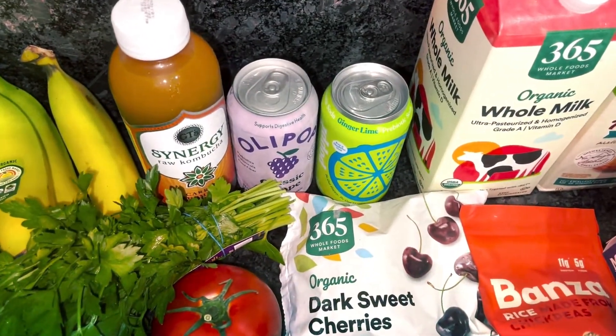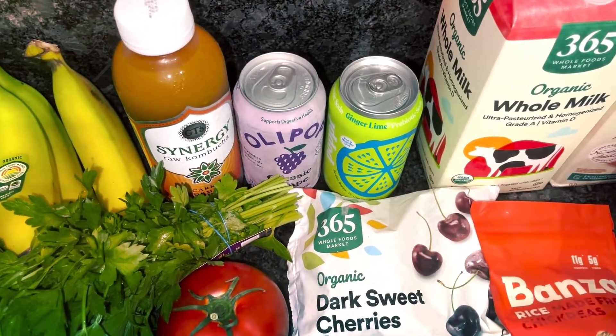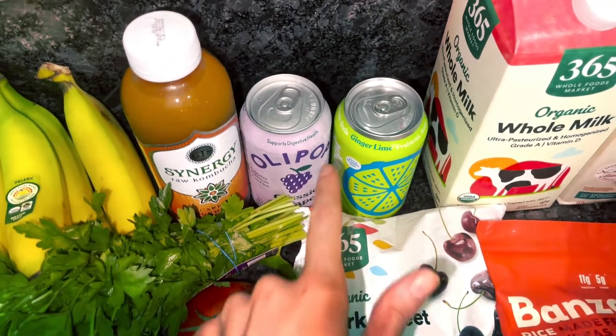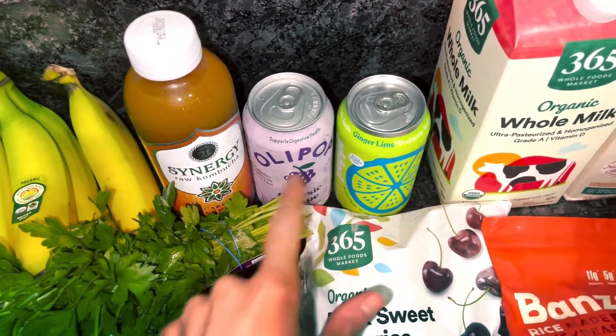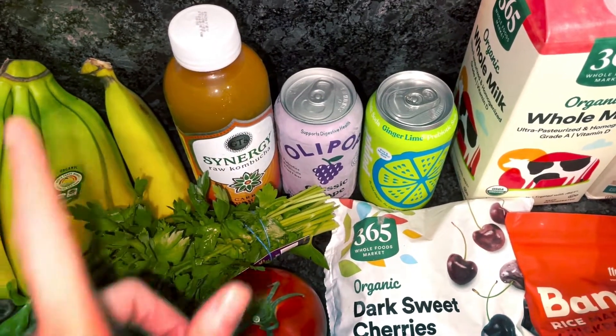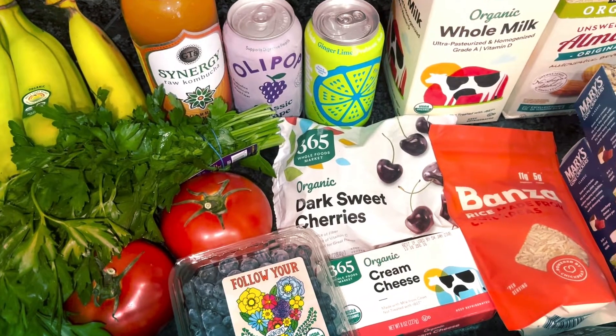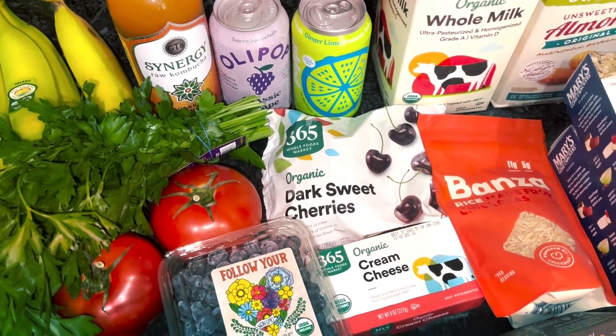Back here we got a kombucha, an Olipop, and a Poppy — these are all kind of gut friendly drinks. This one I just really like for the taste, the ginger lime. This one's high fiber, and then the kombucha is my boyfriend's. And cherries — those are frozen cherries that I'm going to use for my smoothies.